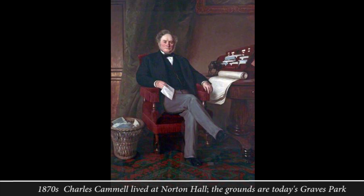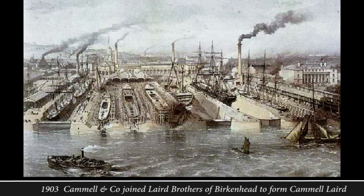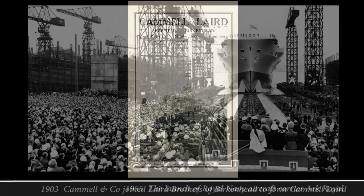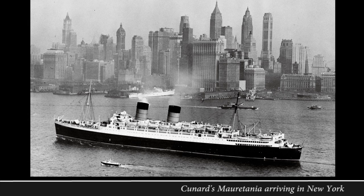In 1879 Charles Cammell, whose family home was Norton Hall and whose grounds later became our modern Graves Park, died in London. The company carried on in his name until 1903 when it joined up with Laird Brothers of Birkenhead, one of the first iron shipbuilders, to form Cammell Laird, which went on to build such classic ships as the aircraft carrier Ark Royal and the cruise liner Mauretania.